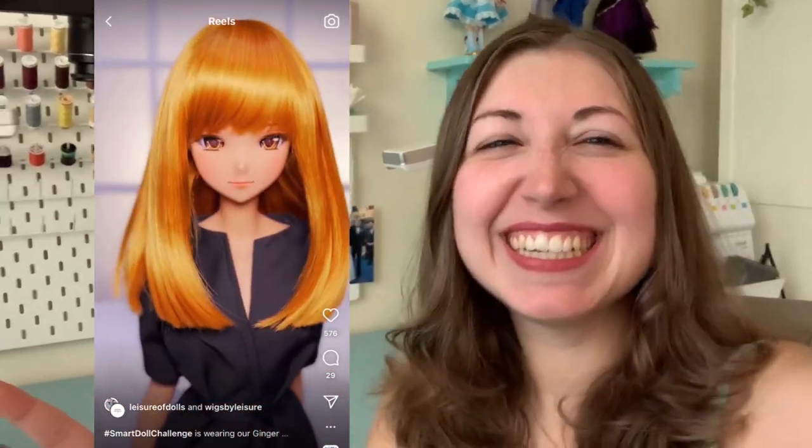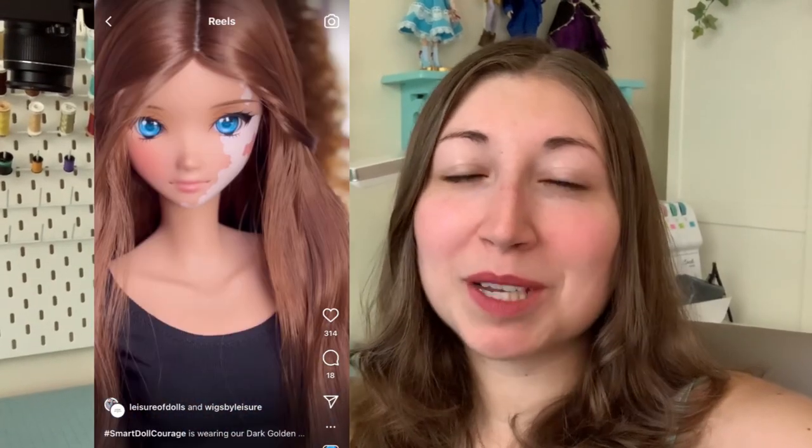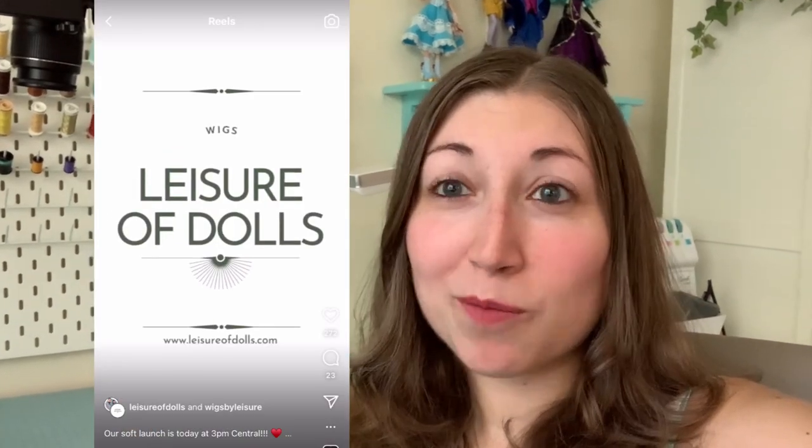Hi everyone, it's me Diana, the Doll Fairy. Welcome back to my channel. Today I have a package that was sent to me by Leisure of Dolls. If you're part of the Smart Doll community, you may have seen their ads. Leisure of Dolls is a new site selling hand-styled Smart Doll wigs, and from what I can see they look gorgeous. I'm kind of fangirling over their marketing campaign — I just love the video clips and photos they've taken. They seem to have a salon diorama and it looks amazing. This package is a complete surprise — I don't know what wigs are in it, so I'm really excited.